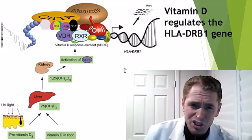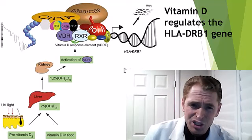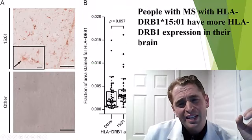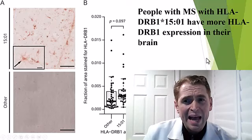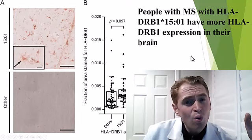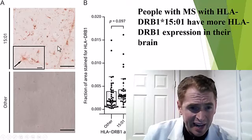The exact interaction between vitamin D, the gene, and how it links to MS risk is not fully understood. Interestingly, even though HLA proteins are primarily thought to be produced in antigen-presenting cells, they're also expressed in the brain. People with MS who have HLA-DRB1*1501 have more expression of the HLA-DRB1 protein in their brain, as shown by the staining here. Whether this has anything to do with MS remains unclear.